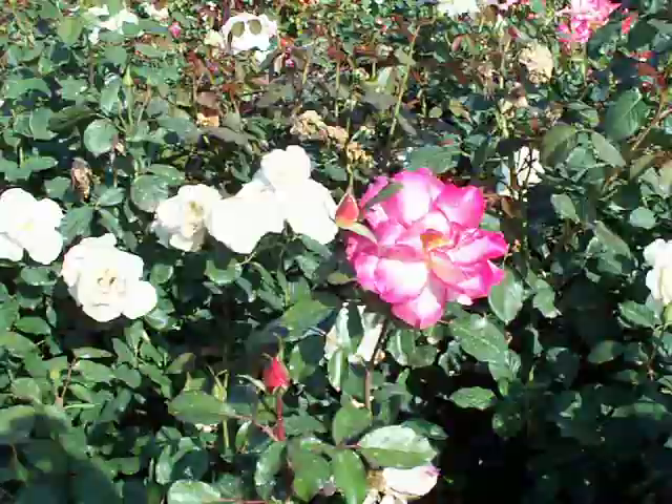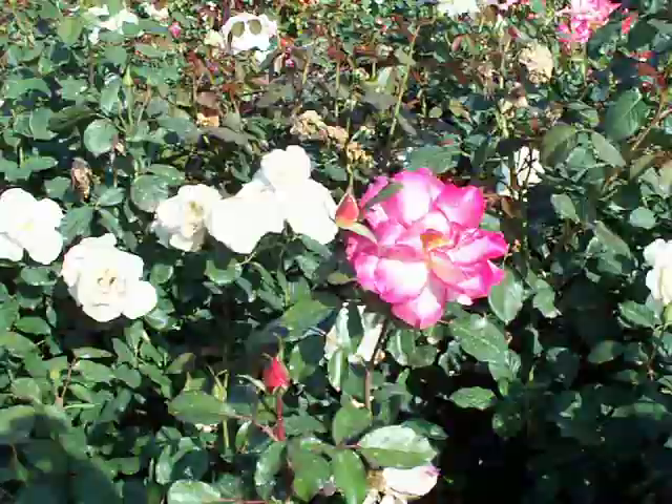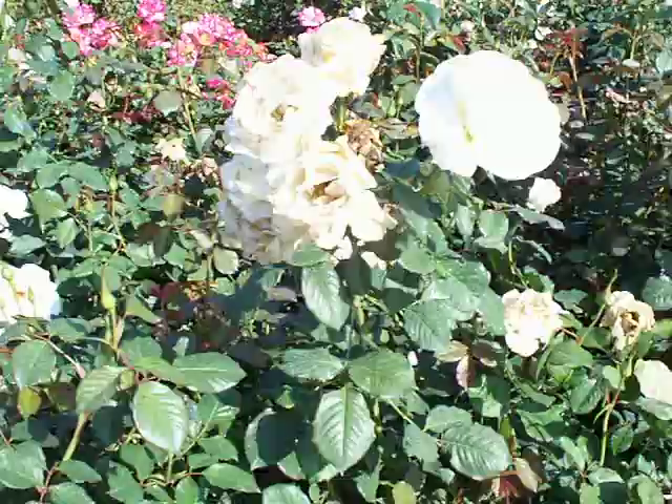We have Margaret Merrill in five gallon pots, bare root or bush. There are no Margaret Merrill tree roses though — that's a great idea.